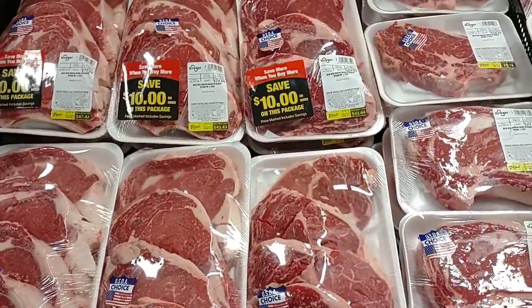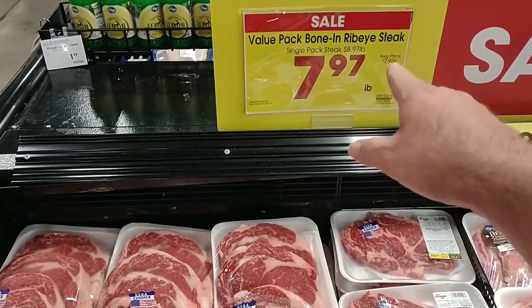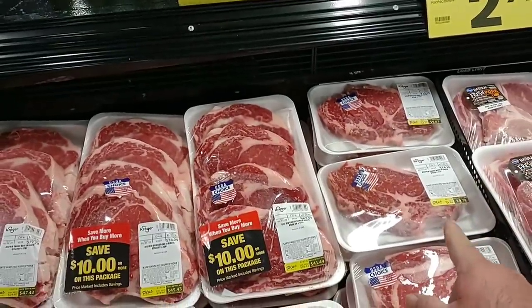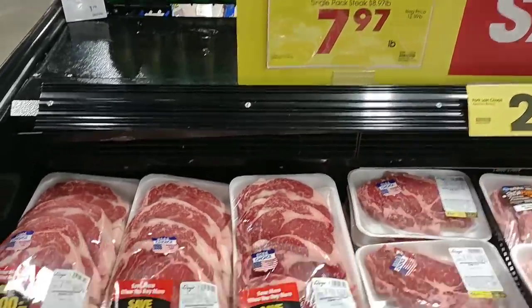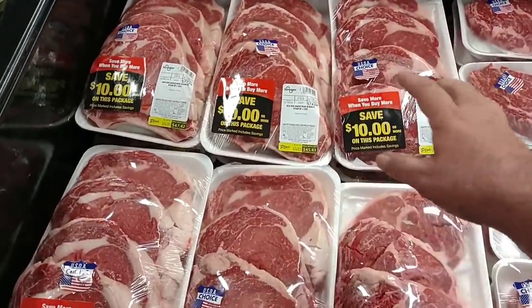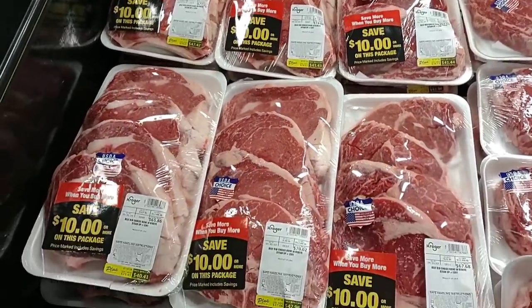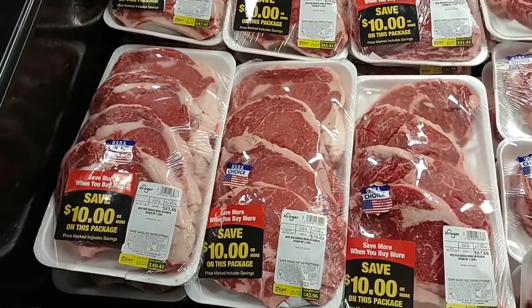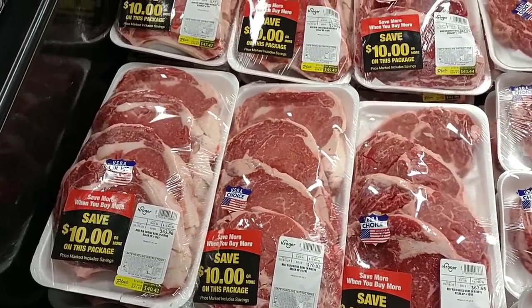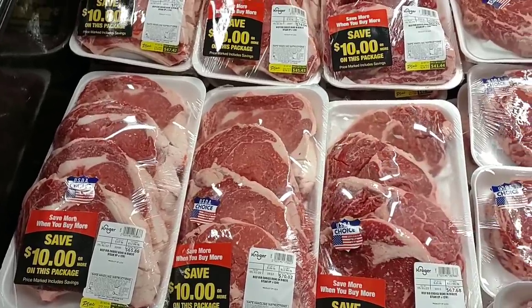Rib eyes are on sale — $8.97 per pound for a single pack, but $7.97 per pound with the family pack. You can really impress people at your Memorial Day cookout with these rib eyes. We usually buy our rib eyes from Sam's Club, but these are a lot cheaper this week.